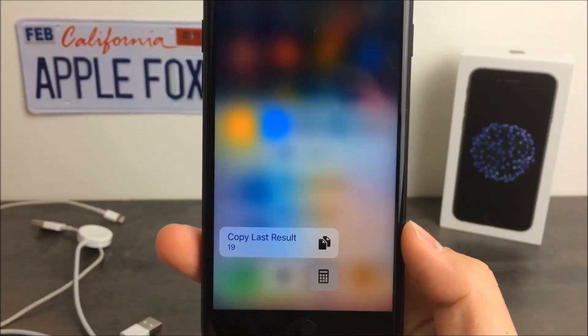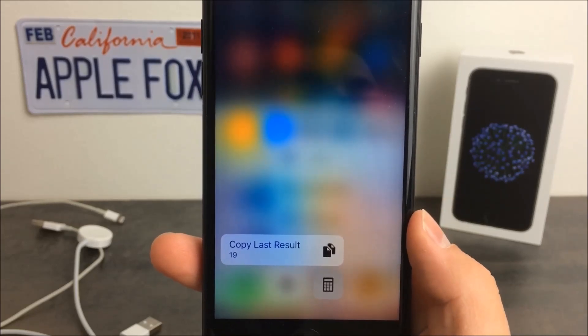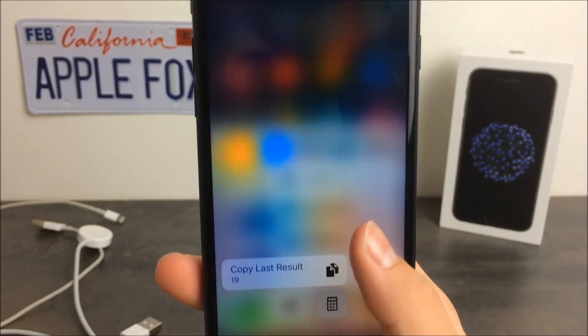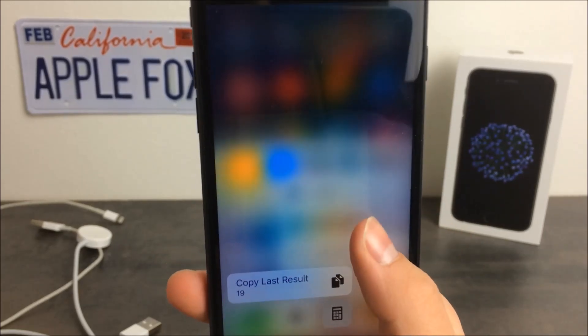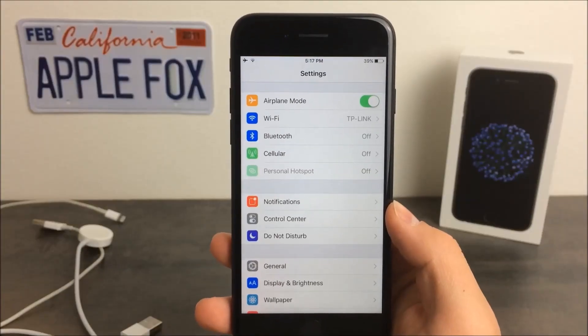So as I said, there are no visual changes or something you can go ahead and see on your iPhone, but it should fix some bugs — hopefully those that were annoying — and also hopefully the security will be better. Not saying that iPhones aren't secure enough, but the security holes being fixed are always great.